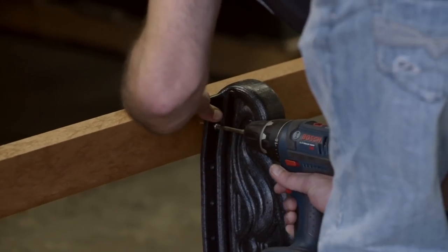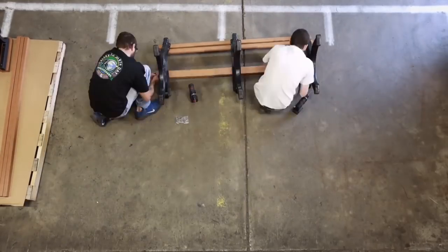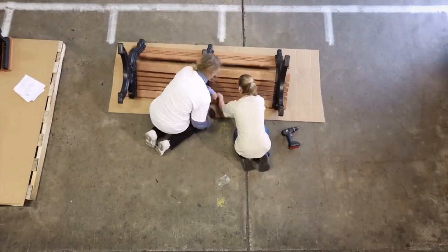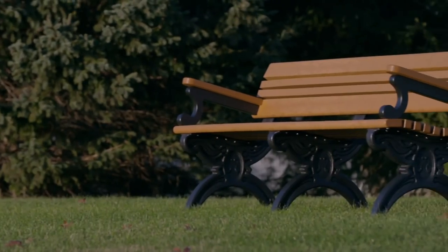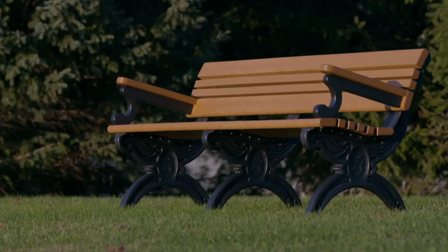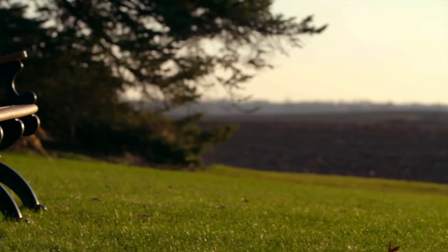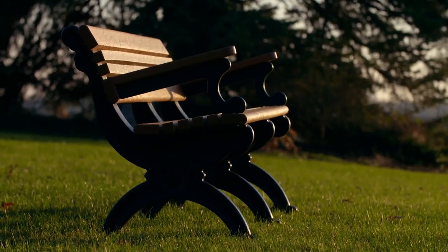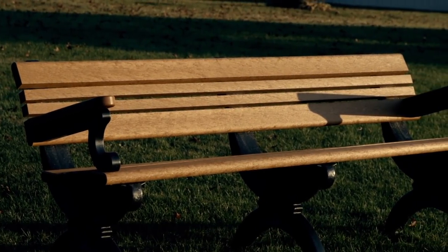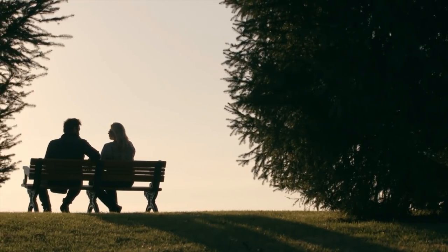Workers assemble the bench on site in minutes with recycled plastic brackets and minimal tools. The bench is now ready for the park. Old and discarded milk jugs have been reformed into the perfect park bench — weather proof and rust proof, ideal for the great outdoors. All it needs is for somebody to stop by and enjoy the sunshine.